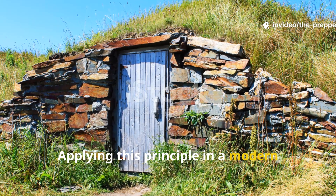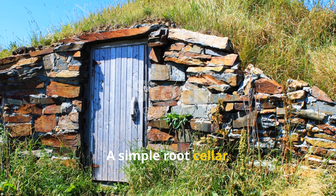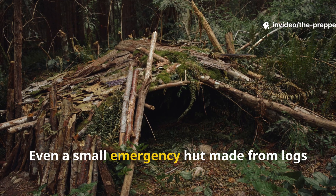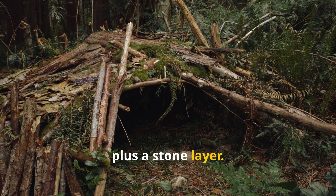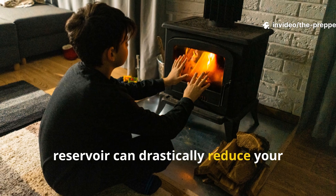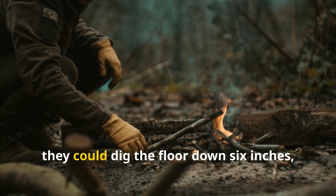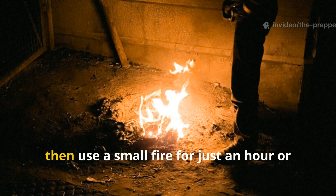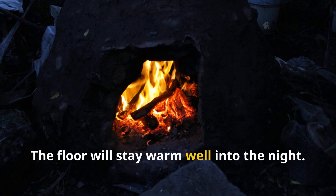Applying this principle in a modern preparedness setting doesn't require an entire Viking longhouse. A simple root cellar, storm shelter, or off-grid workshop can use the same layered floor idea. In survival scenarios where fuel is limited, using the floor as a passive heat reservoir can drastically reduce your nightly consumption. For example, someone building a small winter shelter could dig the floor down six inches, lay a tight layer of flat stones, cover it with a clay soil mix, then use a small fire for just an hour or two before sleeping. The floor will stay warm well into the night.